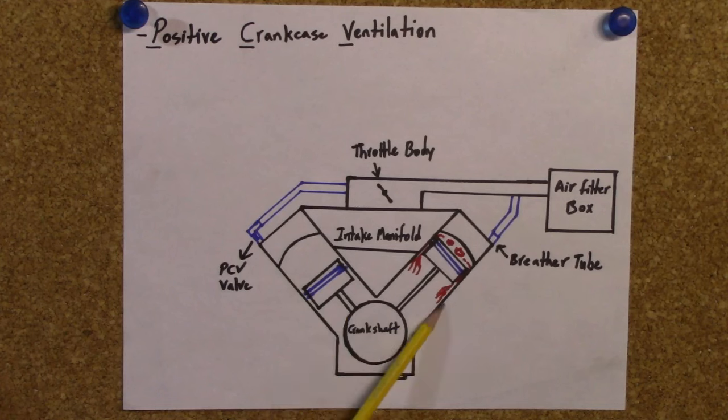That stuff is going to end up in your crankcase and it's going to build up pressure. The PCV system's job is to relieve that pressure, because otherwise if you don't relieve that pressure, this stuff can do potentially a lot of damage to your engine.